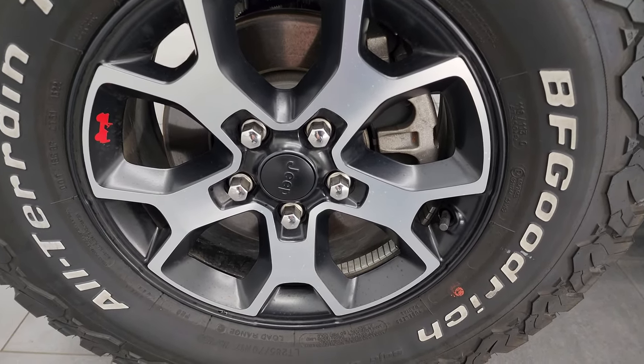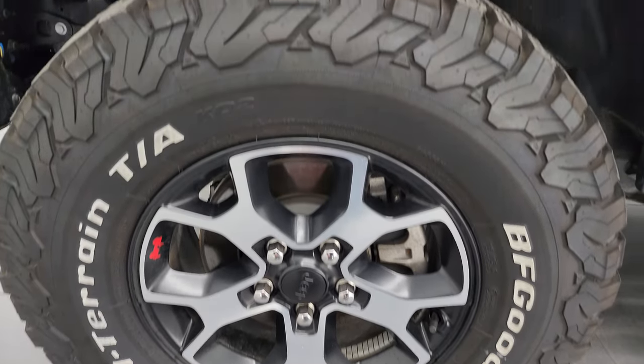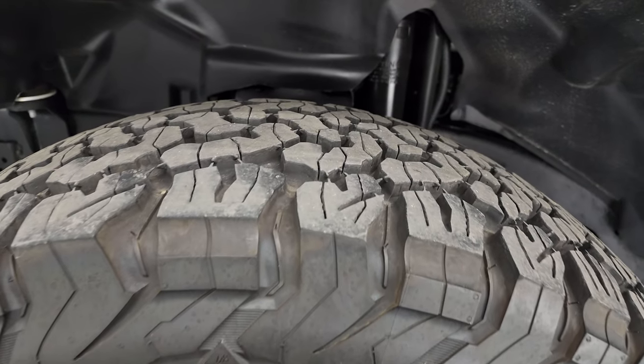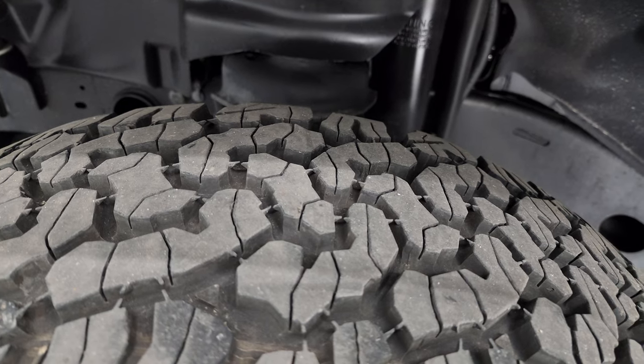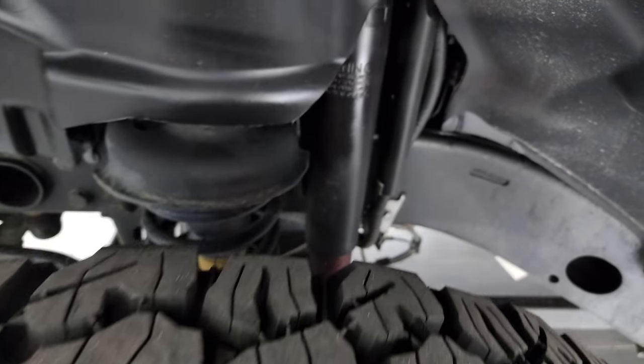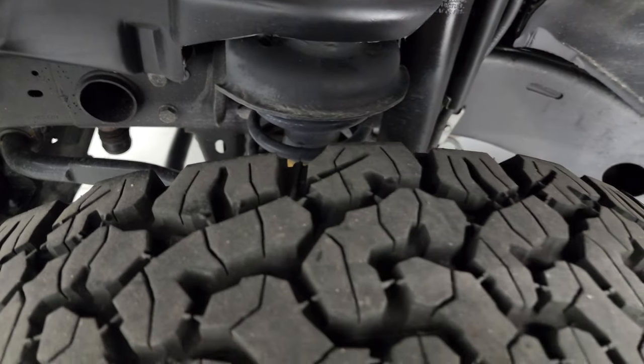This one comes with the painted and polished aluminum 17-inch wheels. It has BF Goodrich All-Terrain TA KO2 tires — LT 285/70R17s. They have about 70 to 80 percent of the tread left on them. Frame and underbody is in really nice shape. This is a one-owner, clean title history, clean Carfax out of Michigan.